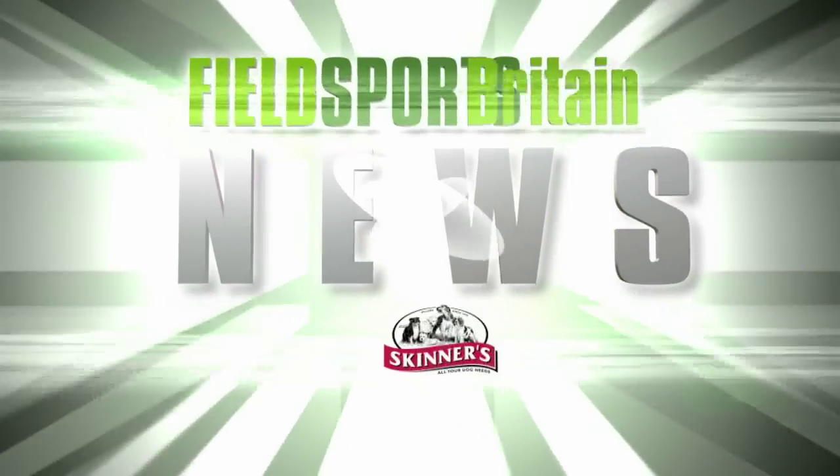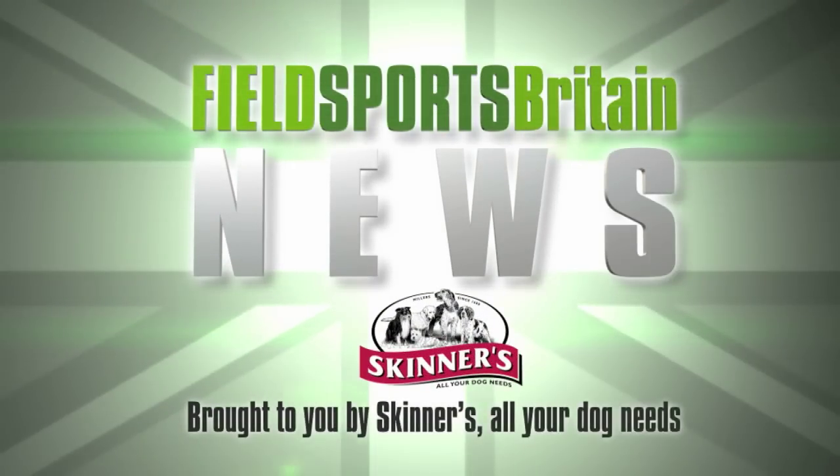You are now up to date with Fieldsports Channel News. Thank you David. Next up, let's see what you lot have been up to — it is Hello Charlie.